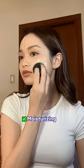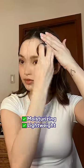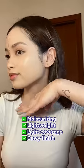The skin tint claims to be moisturizing given the ingredients it has. It's definitely lightweight and skin-like, as it has a light coverage and dewy finish.